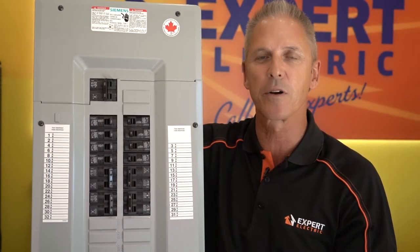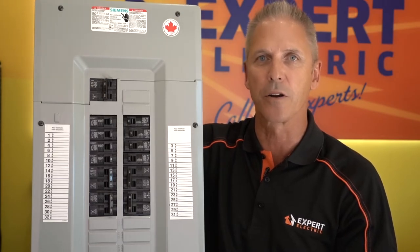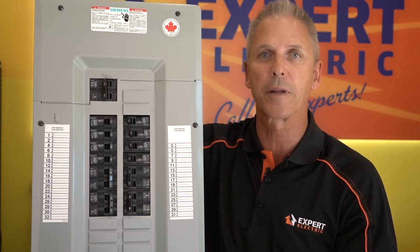I'm Chuck from Expert Electric. Today, we're going to be talking about power outages. If you experience a power outage or have half power in your house and you phone your power provider, they will probably ask you to call a qualified electrician.